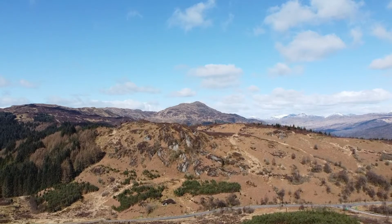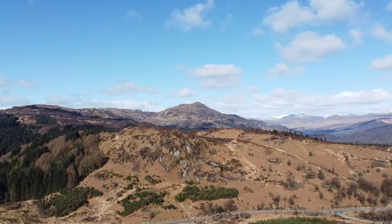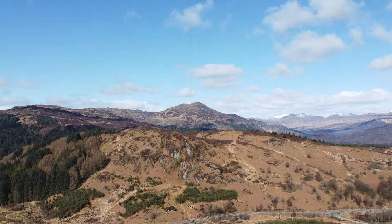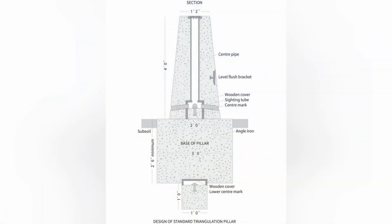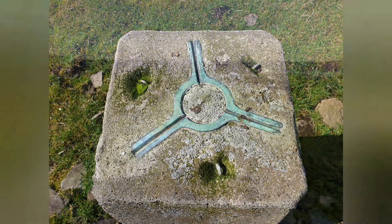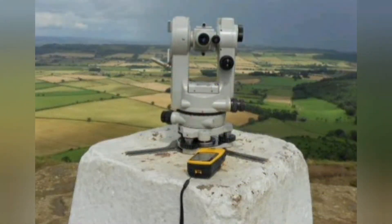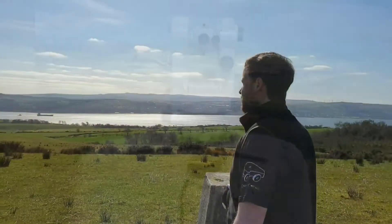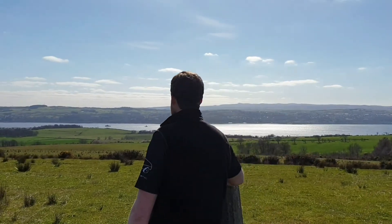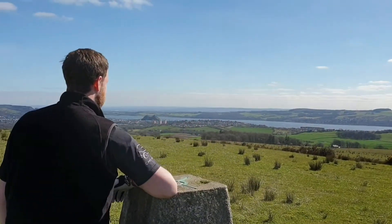Usually made of concrete or stone, these pillars form a stable base on which a theodolite can be placed. This is a device that will take angular measurements to neighbouring trig points and allow the height of these hills to be mapped. On the top of these trig points you may still see the metal disc and three grooves which show where the theodolite would be sighted. The telescope within the theodolite would then be pointed at the next trig point, and the vertical and horizontal angles would be used to calculate the precise location of each trig point, building up a map of the country.